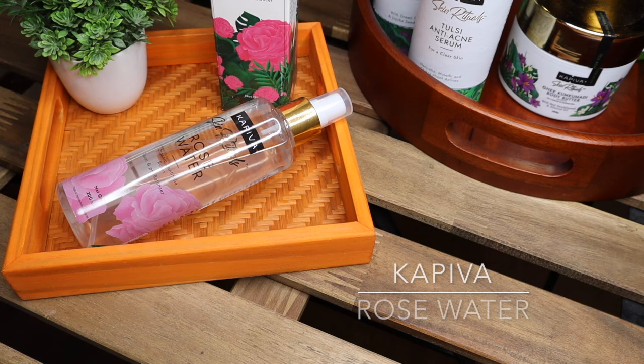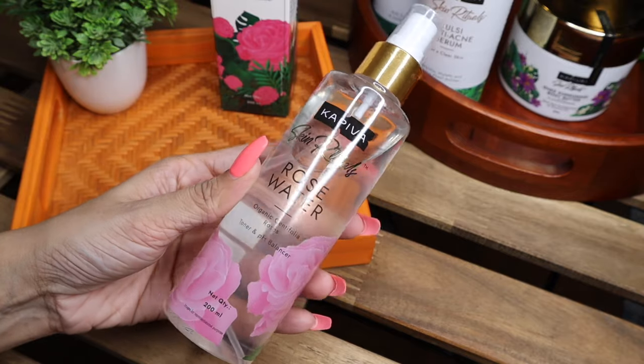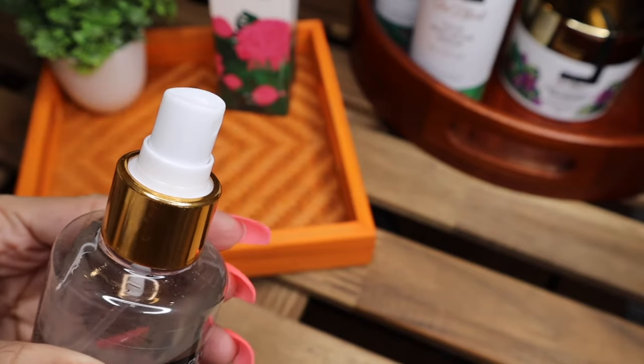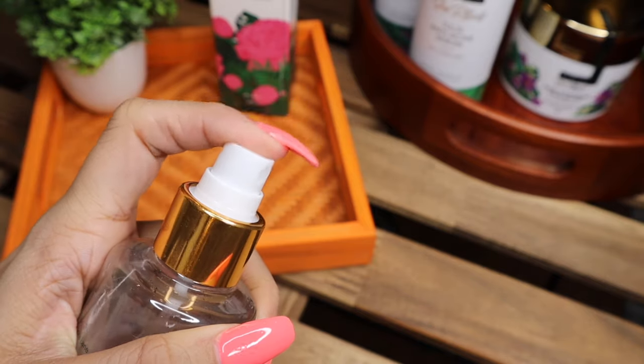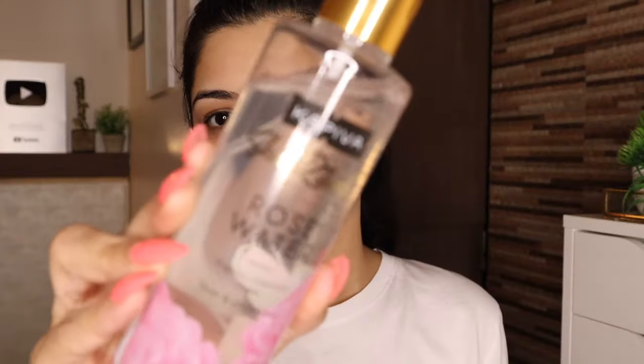Then I like to go in with Capiva's Skin Riches rose water. Capiva rose water leaves your skin hydrated and relaxed after every spray. It is made from premium organic shatpatri roses, especially mentioned in Ayurvedic texts as a rasayana for rejuvenation, and the shatpatri roses are known for their high essential content and optimal pH balance.